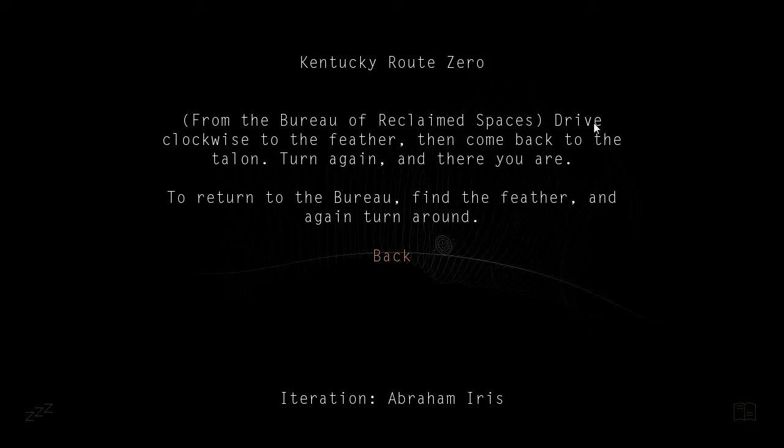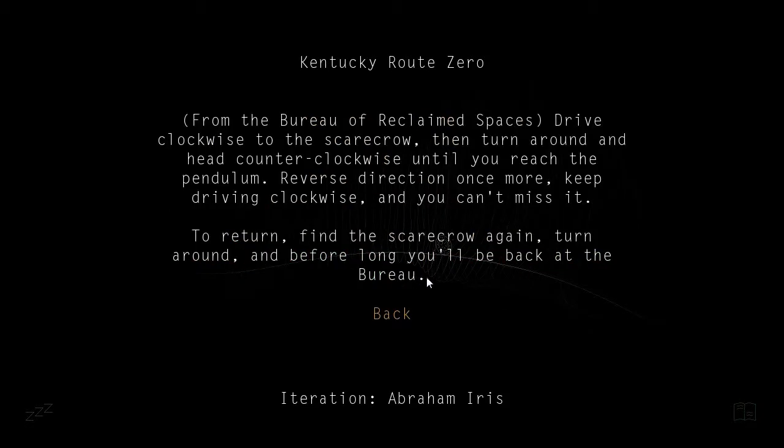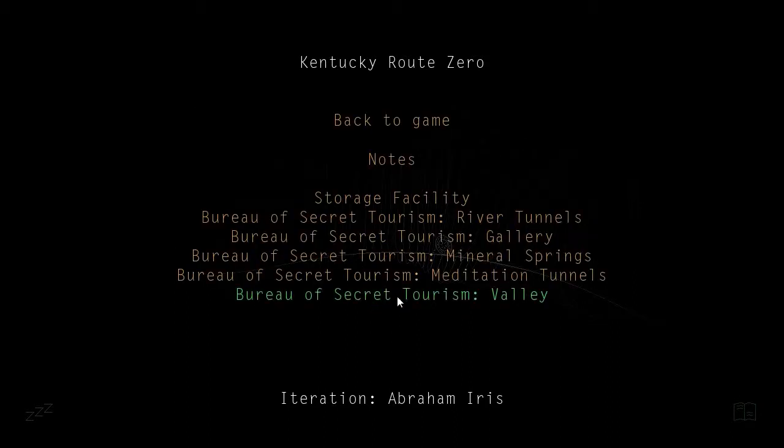From the Bureau of Reclaimed Spaces again, drive clockwise to the feather. Then come back to the talon. Turn again, and there you are. To return to the Bureau, find the feather, and again turn around. Meditation Tunnels: drive clockwise to the Scarecrow. Then turn around and head counterclockwise until you reach the pendulum. Reverse direction once more, keep driving clockwise, and you can't miss it. To return, find the Scarecrow again, turn around, and before long you'll be back at the Bureau.